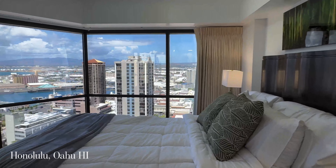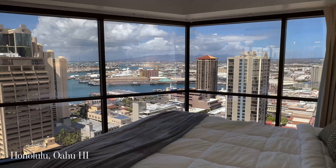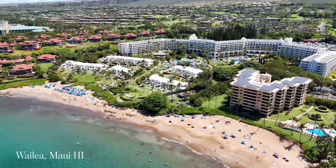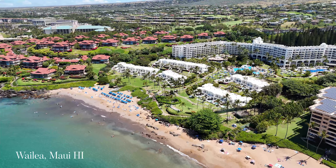Aloha everyone. After I released a video a couple weeks ago talking about why I bought a vacation rental condo on Oahu, I've been getting a lot of questions from people asking why I chose the island and the property that I did. In fact, ever since we lost Lahaina to the fire, a lot of people who would have previously only considered vacationing or owning property on Maui are now interested in what the other islands have to offer as well. Look, Maui will always be my home and my favorite island.